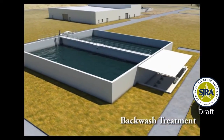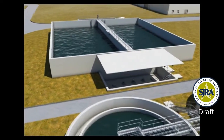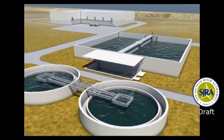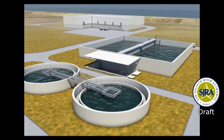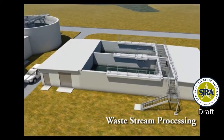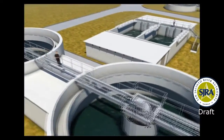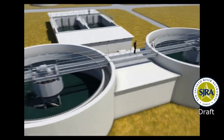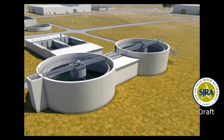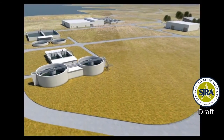These waste materials must be further processed and properly disposed. Waste stream processing consists of several steps to concentrate the waste material and to recover the usable water. The waste streams are temporarily held in rectangular backwash equalization tanks, and then pumped on a relatively continuous basis to the circular clarifiers and thickeners. The clarifiers and thickeners further concentrate the waste streams in preparation for the belt press dewatering step. At this point, the waste stream has been concentrated to a solid-like consistency but still contains a high percentage of water that could be recovered and reused. The belt presses remove much of the remaining water, and the resultant dewatered waste material is hauled to a landfill for proper disposal.